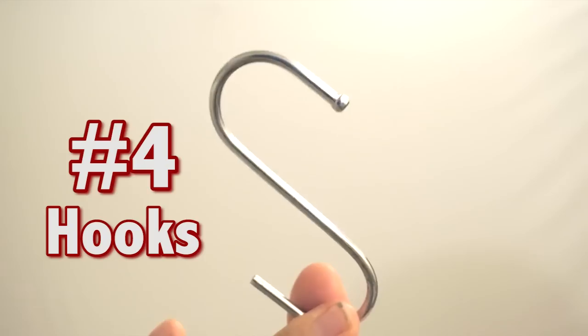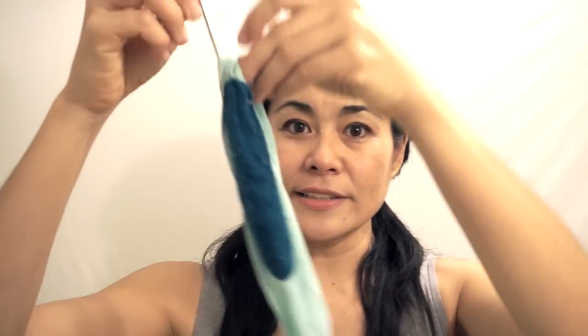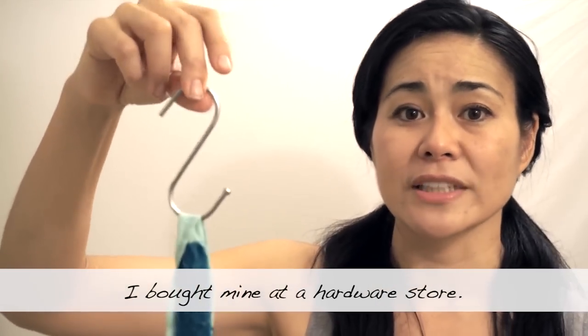Sometimes bathrooms don't have hooks to hang things on, so I always bring one of these — a travel hook. I can easily hang anything on it: clothes, my toiletry bag, whatever — whether I'm staying at a hostel, hotel, or guest house.